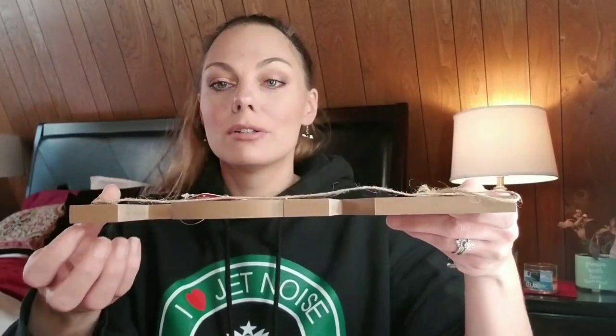This is a wooden or particle piece and it has like a little hanger so you can hang it up. I think I'm going to paint this white. This is super high quality — you would pay a lot more at Michael's for something like this.